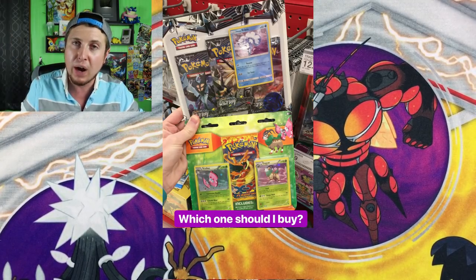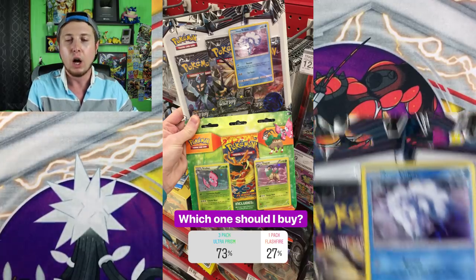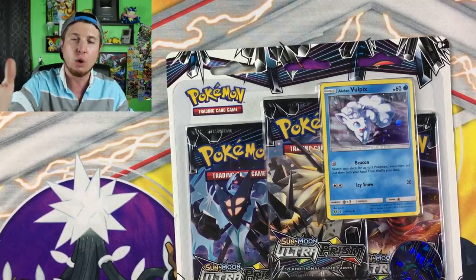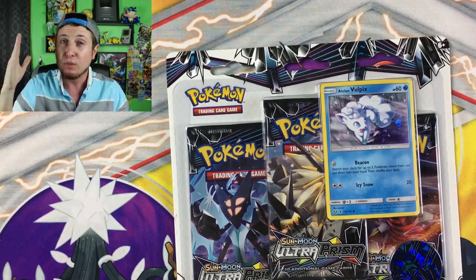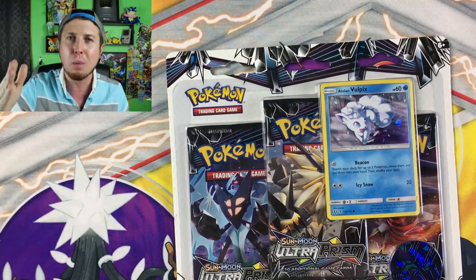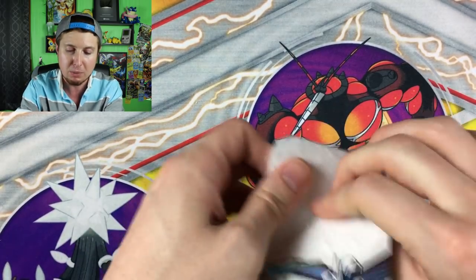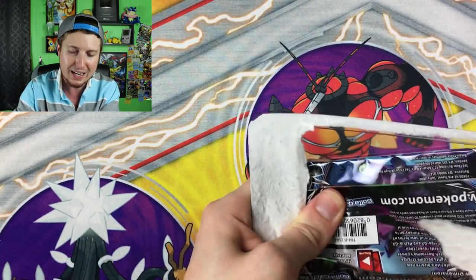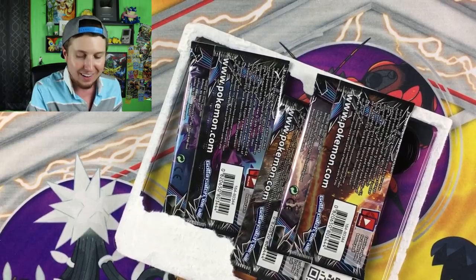Between the Ultra Prism three pack versus the Flash Fire one pack — you only got one booster pack of Flash Fire, but Flash Fire is old — you guys decided Ultra Prism was the way to go, 73%. So you definitely did not want to see any Flash Fire. I thought this challenge would be so much fun to do with Pokemon. If you guys like it, maybe we'll do it a couple more times in the future. That's one reason why you should be following my social media, because we're doing fun things like that. I like to be interactive with you guys. I want you guys to have a say in the fun things we do here on the channel.